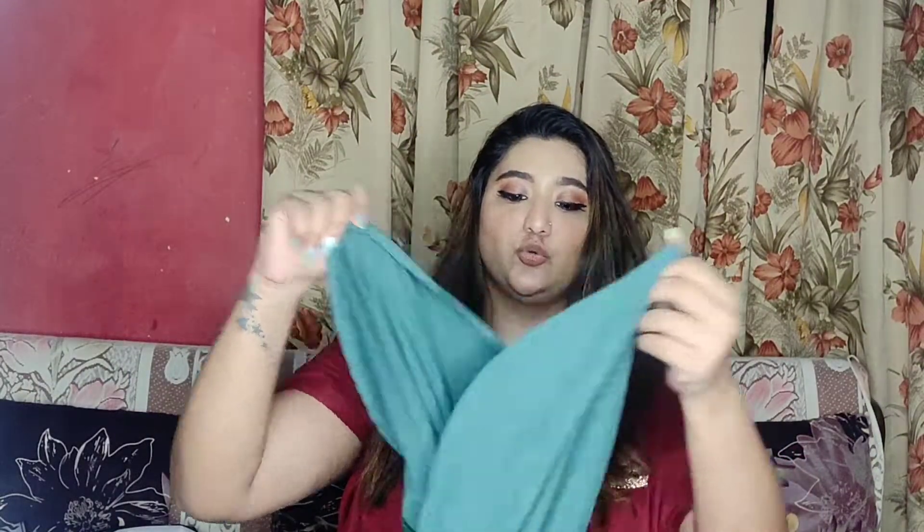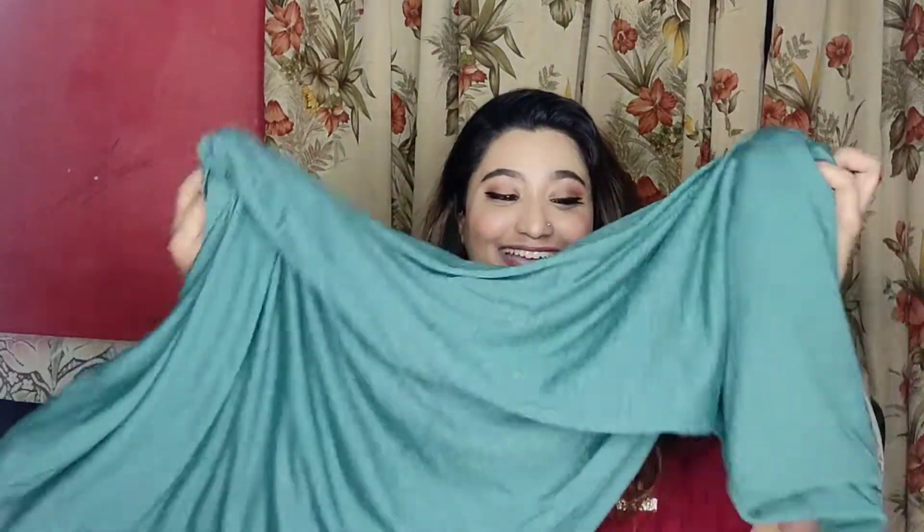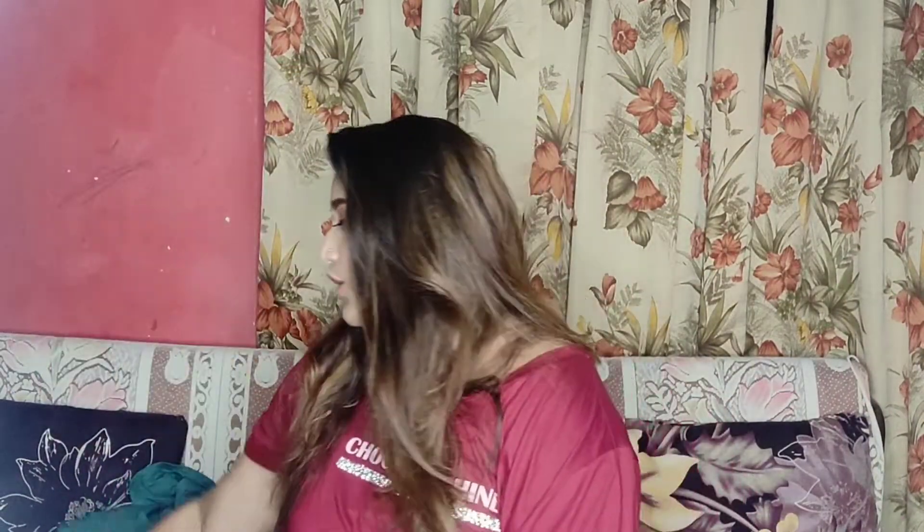The next product is this maxi dress. The material is super soft and totally summer-friendly. It's a long flowy dress — I think it's a teal green kind of color. It has two long slits on both sides and it's very flowy, so yes, this is another thing I ordered.